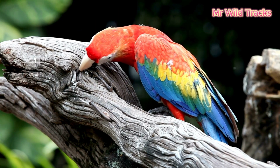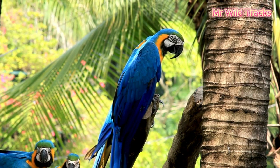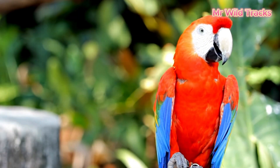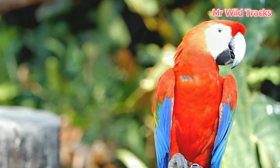Nature is always full of wonders. In the animal kingdom, camouflage is a unique survival tactic that helps animals escape the harsh pursuit of predators. Let's explore this fascinating topic together.